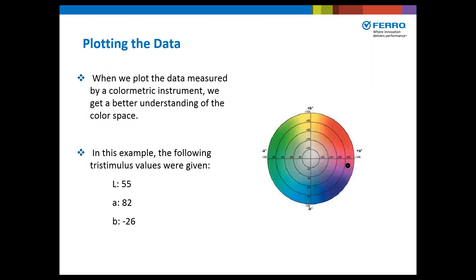When we plot the data measured by a color measurement, we get a better understanding of the color space. In this example, the tristimulus values given are: L is 55, so almost right in the center on a scale of 1 to 100; A is 82, a positive A, so we know it's red; B is negative 26, so we know it's blue. It's a blue shade red.